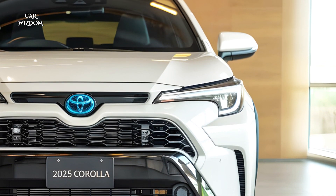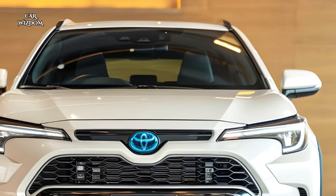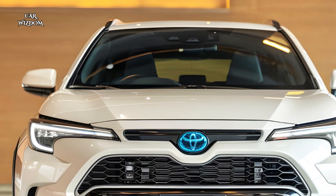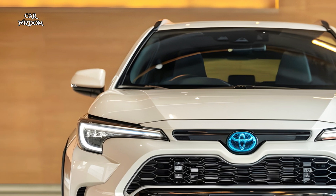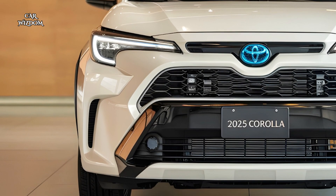Under the hood, the GR Corolla Cross Hybrid is powered by a 1.8-liter four-cylinder engine paired with Toyota's advanced hybrid system, delivering a combined output of over 220 horsepower.